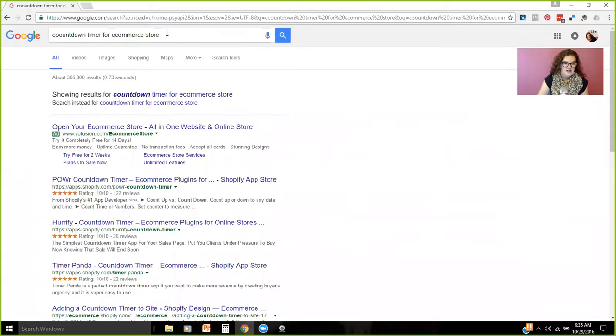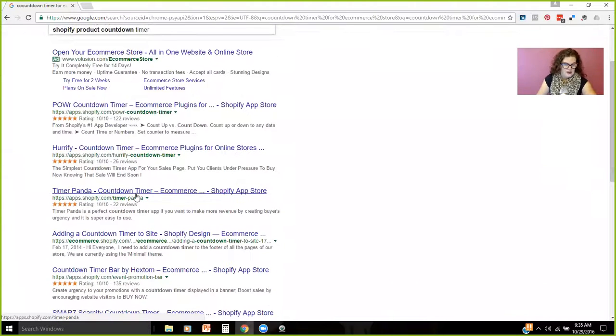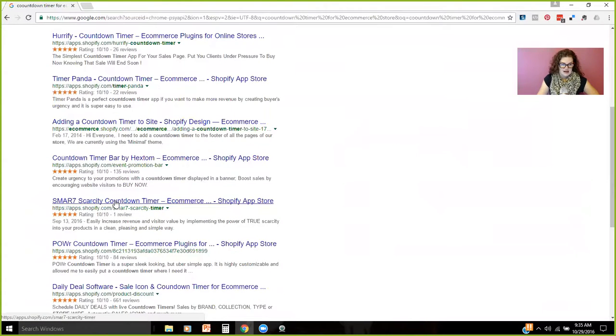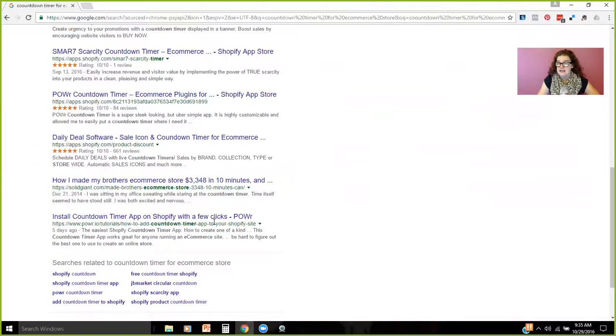All I did here is a simple Google search — 'countdown timer for e-commerce' — and it comes up with a whole bunch of them. There's one for Shopify, WooCommerce, I mean everything. All you have to do is get the app, get the plugin, whatever you want to do. There's tons of them. It's not a big deal.